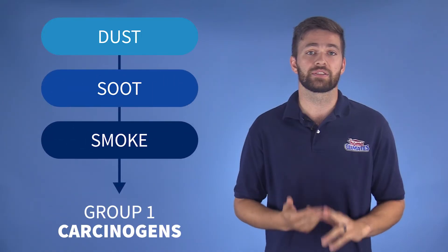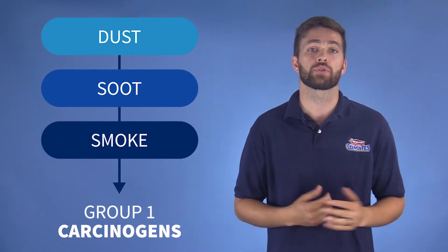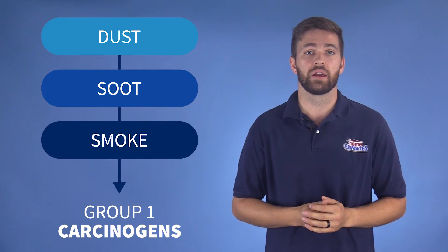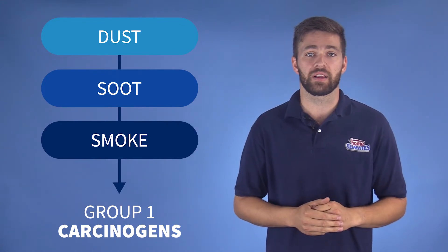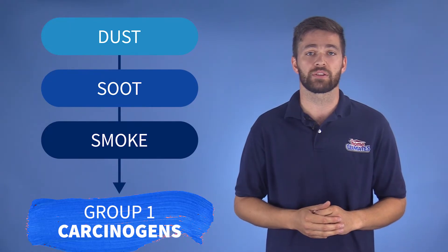Particulates like dust and soot and smoke are tracked into your home by pets or through poor sealing and filtering. These airborne particulates are classified as a group one carcinogen by the International Agency for Research on Cancer.